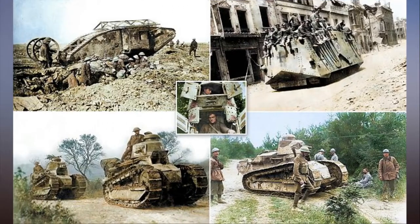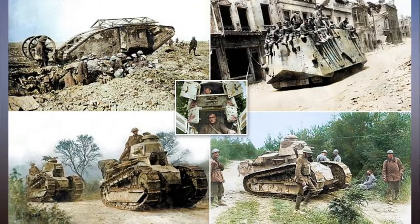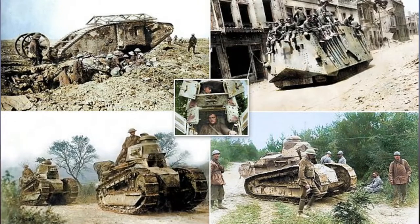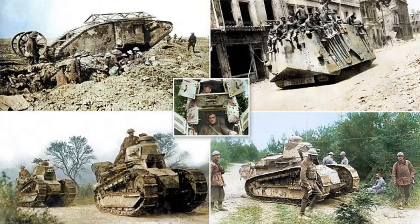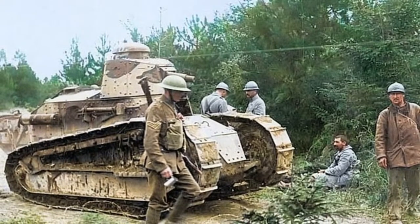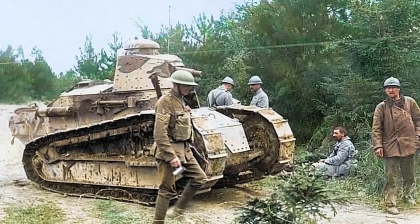The steel beasts that conquered the trenches — vivid colorized photos reveal the early WWI tanks that changed history. Despite constantly breaking down, stunning colorized images of tanks on the battlefield during the First World War reveal the power of some of history's early armored vehicles, and the brave soldiers who first used them.